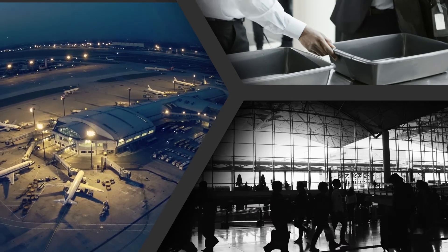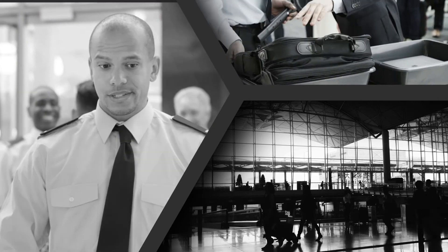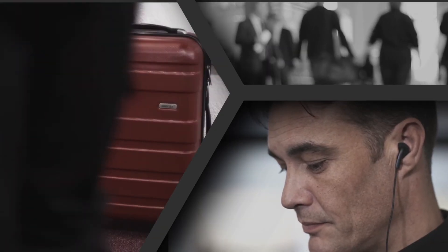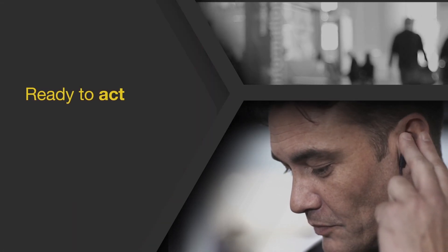Sometimes a threat comes out of the blue. The D3SID is always scanning for potential threats. When a potential threat is identified, an alert is triggered immediately. Essential intelligence is available in seconds to those on the scene. And within seconds, an informed decision can be made without the need for a secondary adjudication.